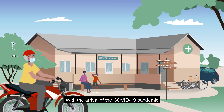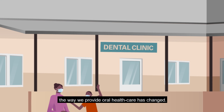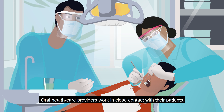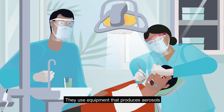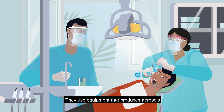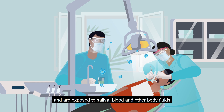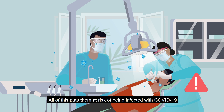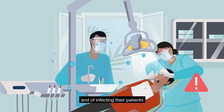With the arrival of the COVID-19 pandemic, the way we provide oral health care has changed. Oral health care providers work in close contact with their patients. They use equipment that produces aerosols and are exposed to saliva, blood and other bodily fluids. All of this puts them at risk of being infected with COVID-19 and of infecting their patients.